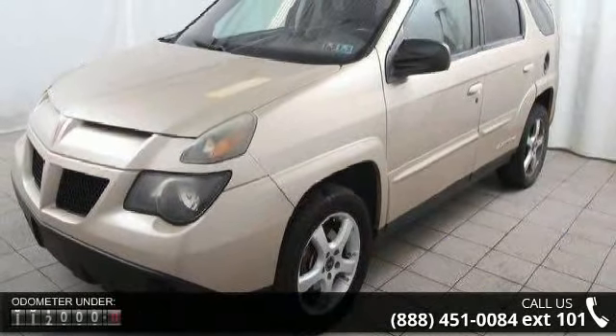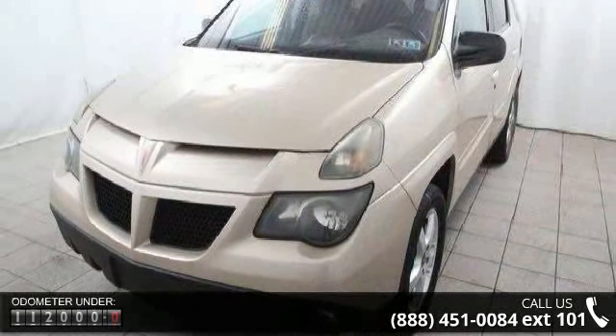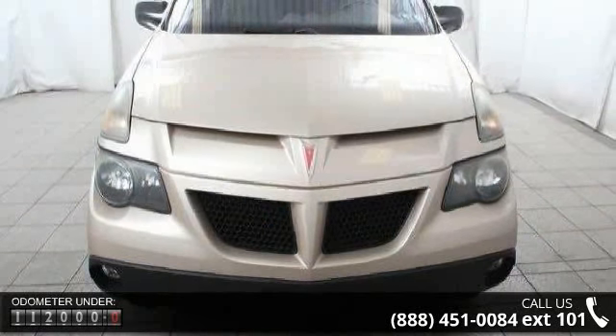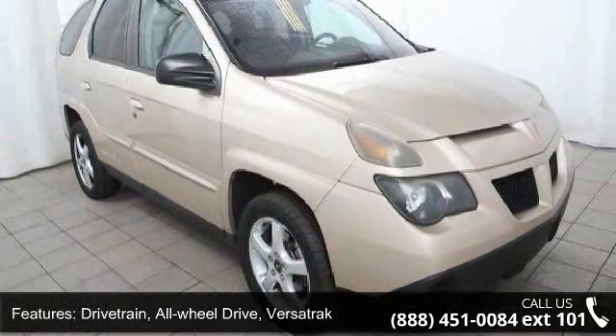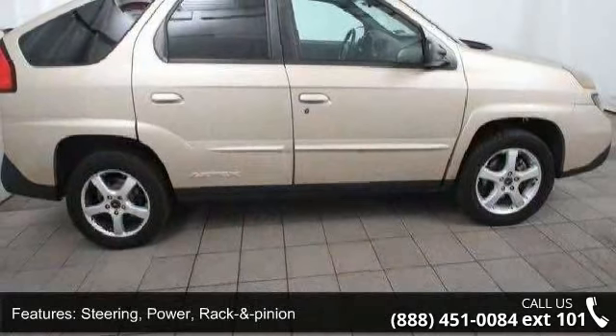Enjoy these notable features: drivetrain all-wheel drive, Versatrac; battery, Delco maintenance-free included with run-down protection; steering, power rack and pinion; exhaust, stainless steel; luggage rack, rooftop included with side rails; fog lamps, front, integral in front fascia.